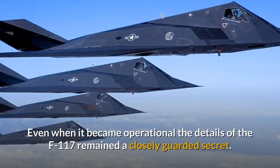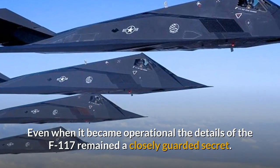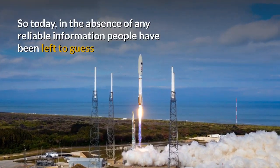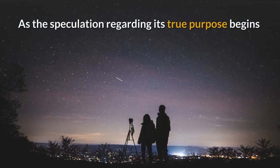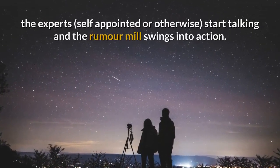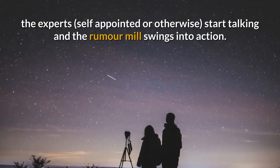Even when it became operational the details of the F-117 remained a closely guarded secret. So today, in the absence of any reliable information, people have been left to guess as to what exactly the X-37B is doing up there. As the speculation regarding its true purpose begins, the experts — self-appointed or otherwise — start talking and the rumour mill swings into action.